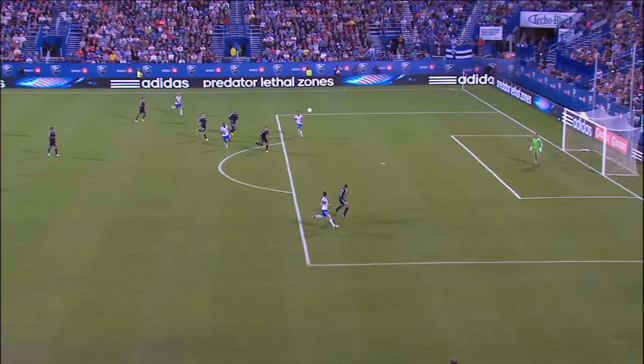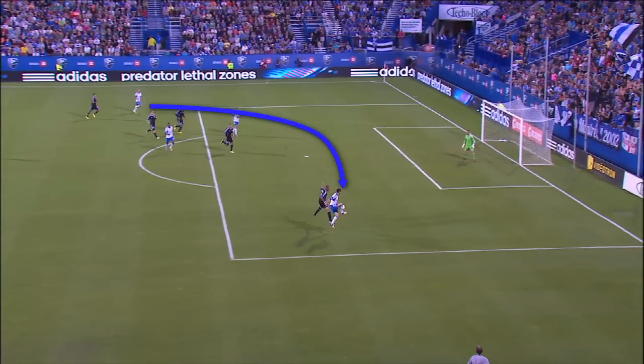But a run is only as good as the pass that finds it, and Di Vallo's pass is also a thing of beauty. He has pinpoint accuracy, dropping the ball into the space just beyond San Jose defender Justin Morrow, but not so far that Felipe can't reach it.